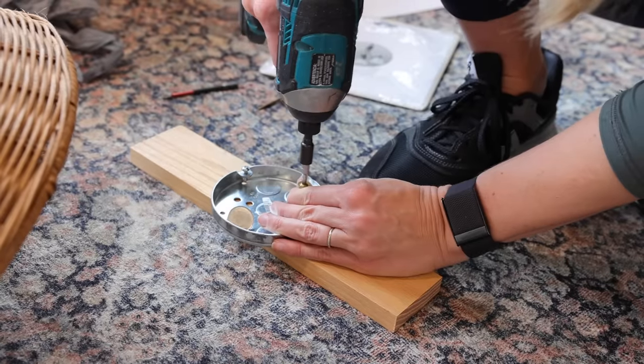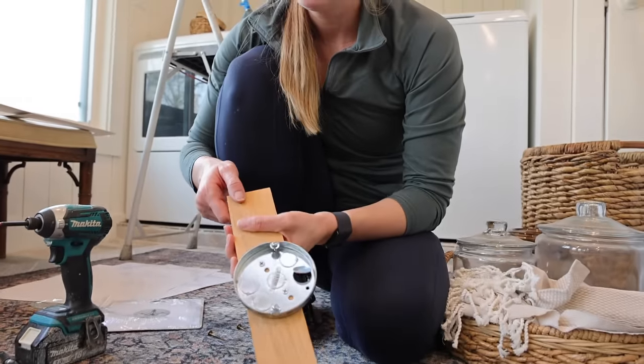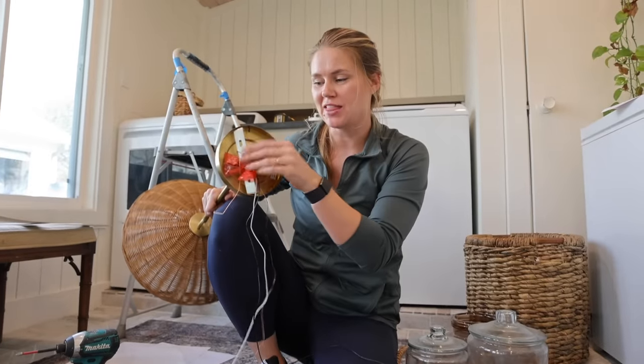My wires from the ceiling will come through the little hole that I punched out here. I'm going to attach this to my scrap piece and then set this up in the ceiling. Before I put this up in the ceiling, I want to go ahead and attach the part that the light fixture will actually attach to.